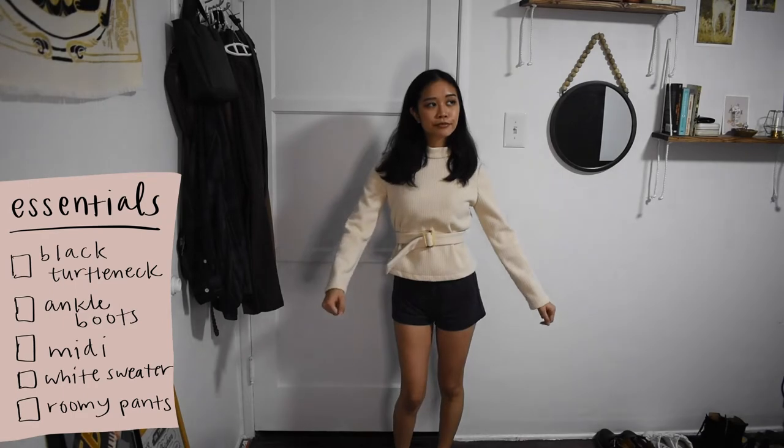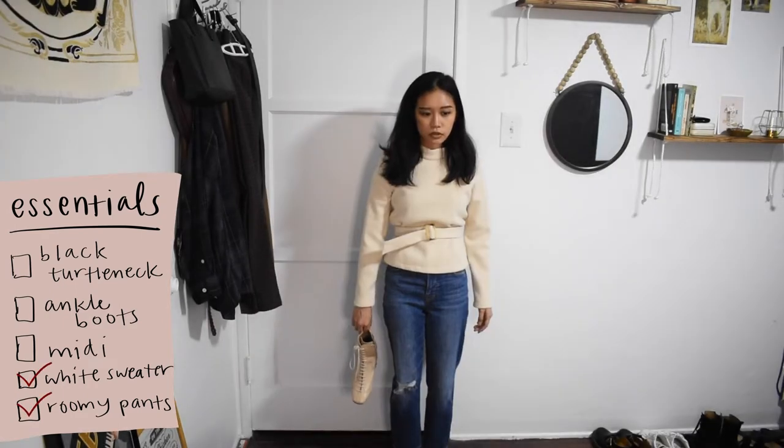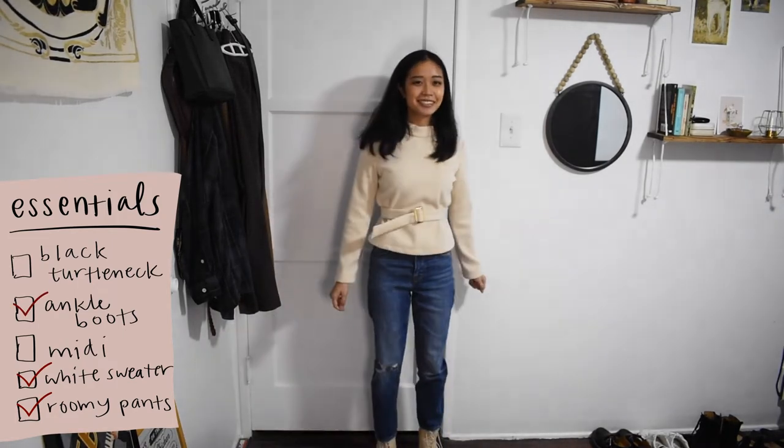Next, I started with this white belted sweater and some straight leg jeans. I also wore this outfit in another video but I wore it with black boots — but now I have these cream colored boots, which I feel like goes better with this off-white sweater.